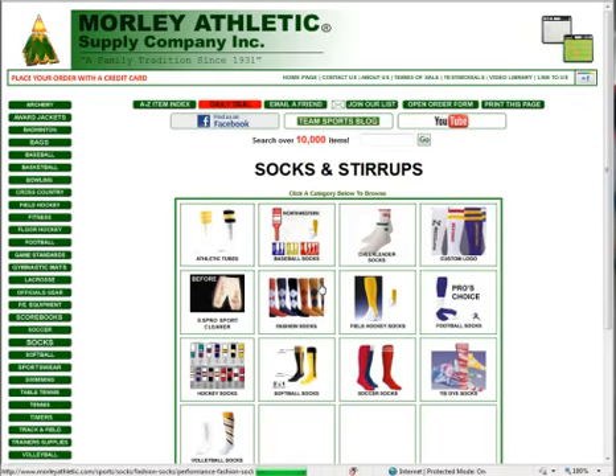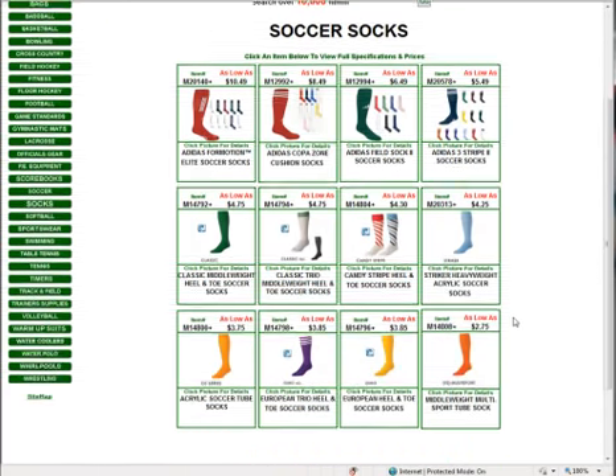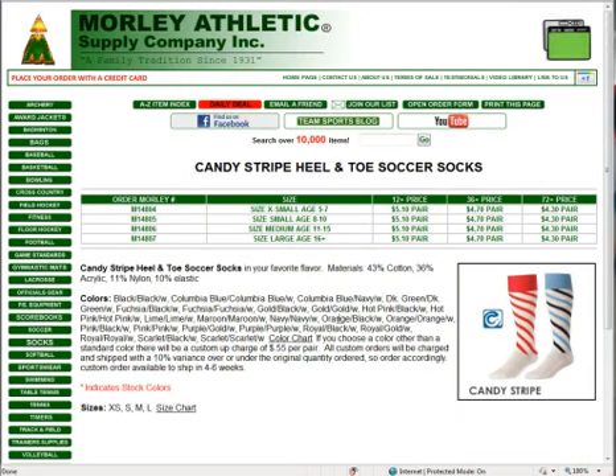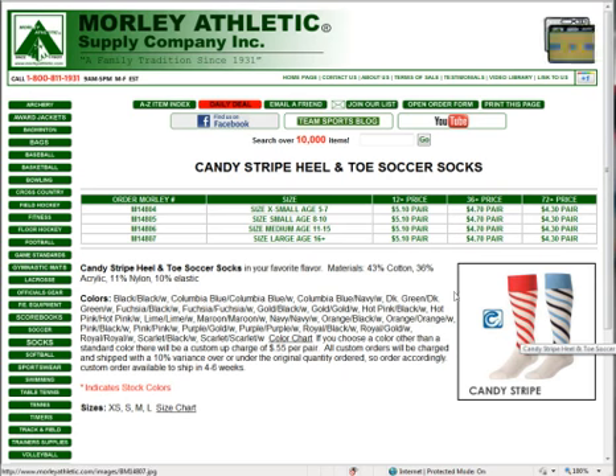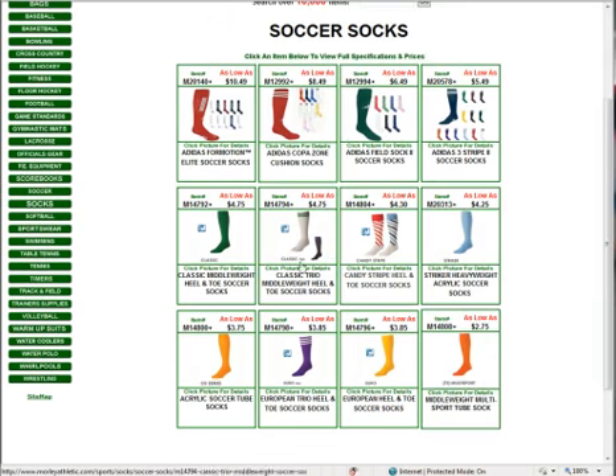First of all, under socks, we're going to look at soccer socks. At the club level play, these candy striped socks have been very popular. They come in all different colors. They're priced at $5.10, with most people going with the $3.60 or $7.20-plus options, getting them for $4.70 or $4.30 a pair. The candy stripe heel and toe soccer sock is a great item for club play. Of course, we offer a full selection of Adidas and other brand names here.